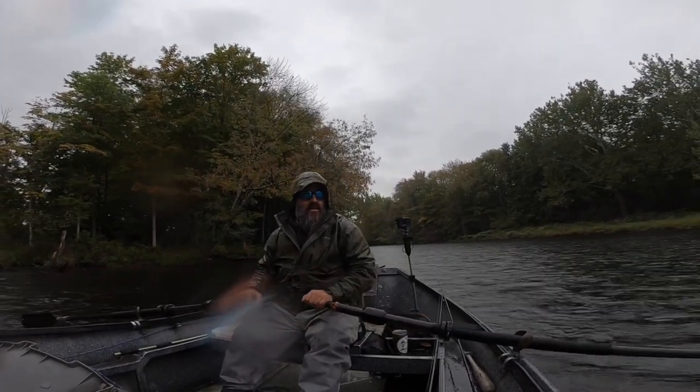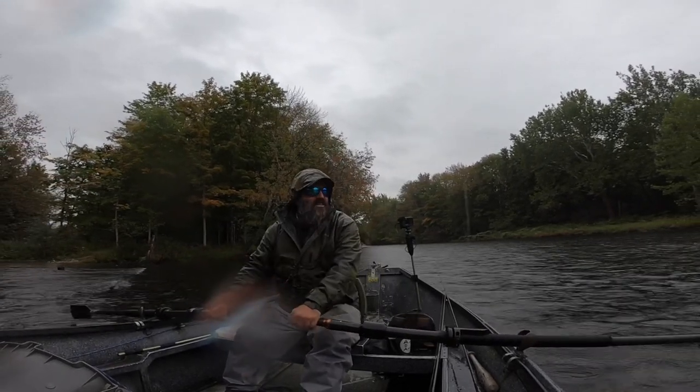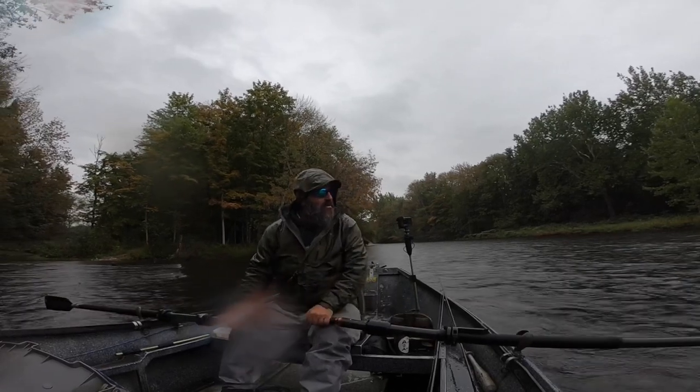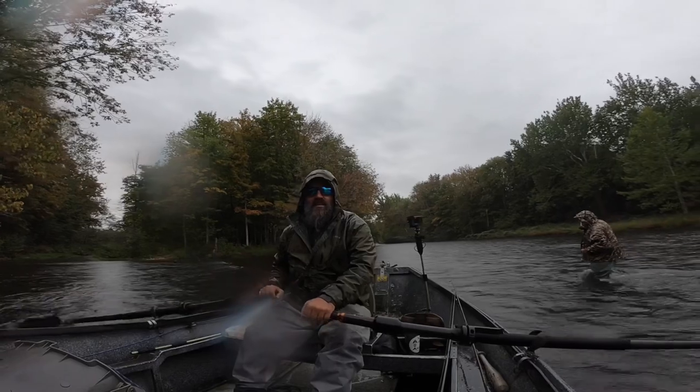Holy Christ, you're by yourself? Nobody wanted to go fishing with me today — they all said I stink, so I'm like, alright, I'm going by myself. That's bullshit. That's right, that's right. Don't catch your buck.